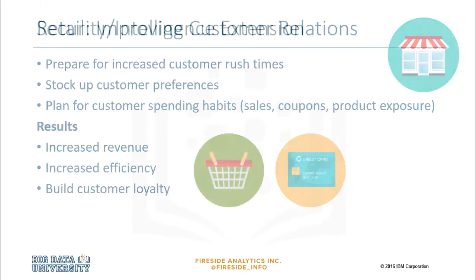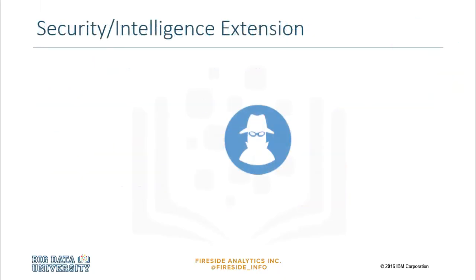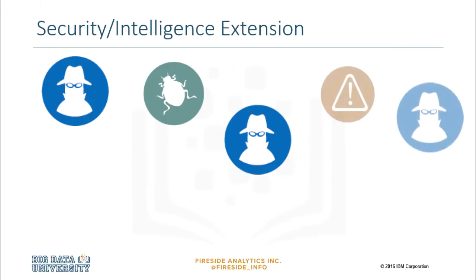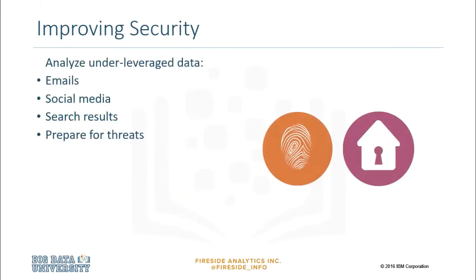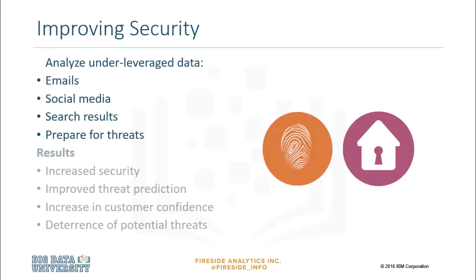The growing number of high-tech crimes, cyber-based terrorism, espionage, computer intrusions, and major cyber-fraud cases poses a real threat to every individual and organization. To meet these security challenges, businesses are using big data technologies to change and enhance their cybersecurity and intelligence activities — by processing and analyzing new data types such as social media, emails, and analyzing hours and hours of video footage. Analyzing data in motion and at rest can help find new associations or uncover patterns and facts to significantly improve intelligence, security, and law enforcement.